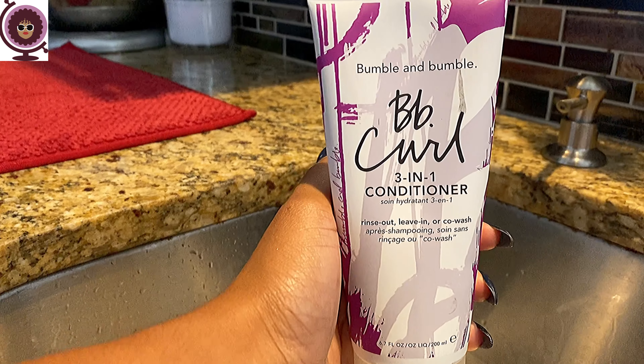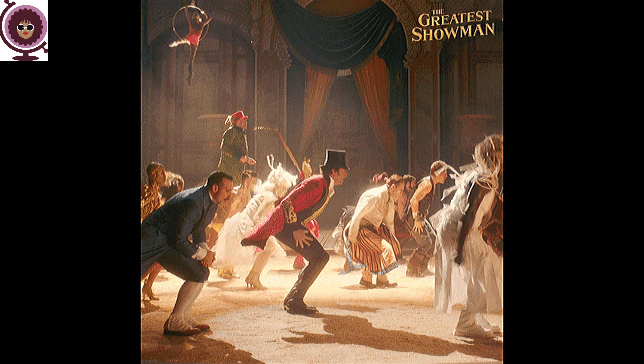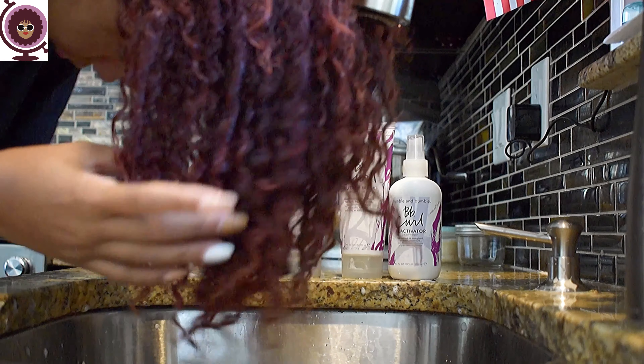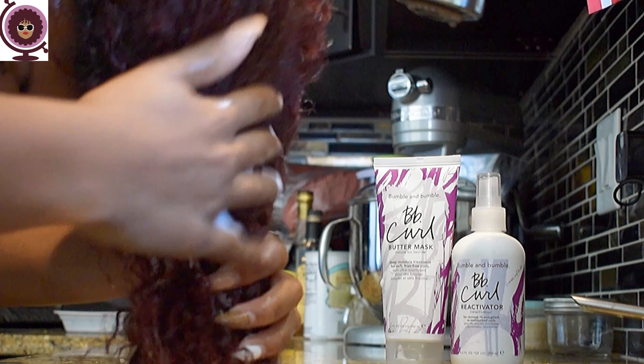Next up, we have the Bumble and Bumble 3-in-1 conditioner, and the GIF I used for this is very on brand. It's Hugh Jackman from The Greatest Showman. Love the movie. But more importantly, it's the most accurate GIF I could find to describe this conditioner, because who doesn't love the circus? It's all-encompassing — you have the popcorn, you have the show, you have everything. And that's exactly what you get with this 3-in-1 conditioner. I'm already lazy sometimes, and whether you want to take it out or leave it in, you don't have to worry about it because this conditioner does it all.